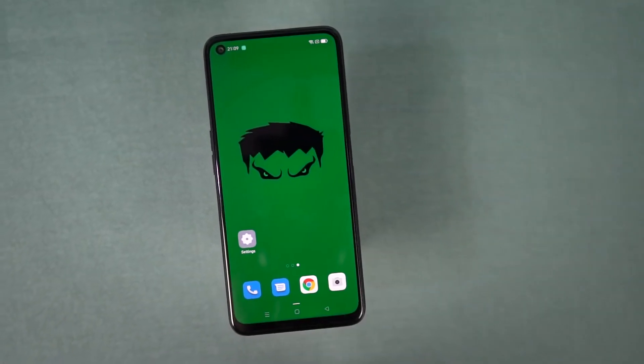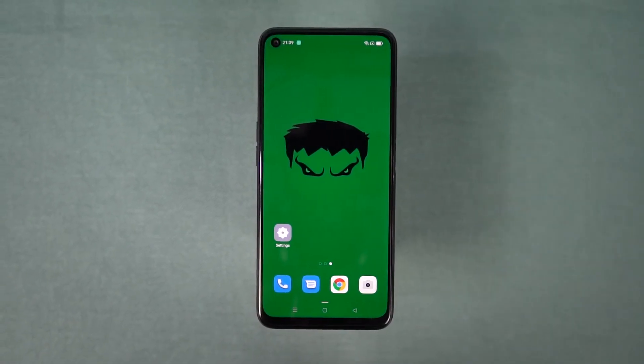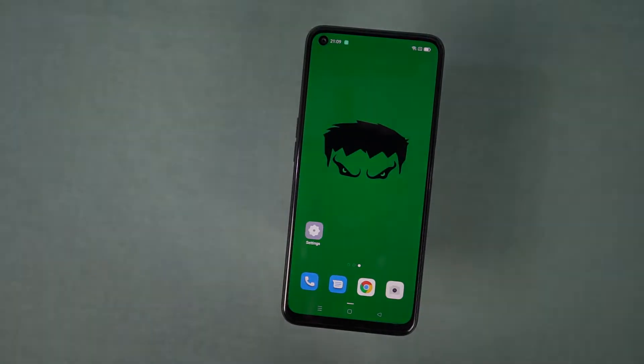Next, the best thing about this phone would be its display. It comes with a massive 6.59-inch IPS display with Full HD+ resolution and a 90Hz screen refresh rate. Even though it's not an AMOLED display, it's still a pretty good IPS panel, and that screen refresh rate is something you'll definitely appreciate.